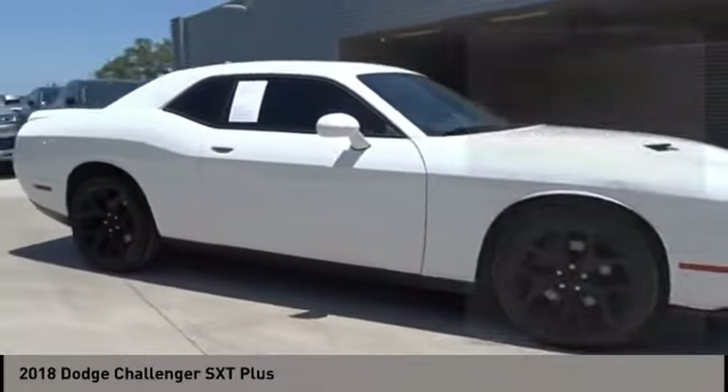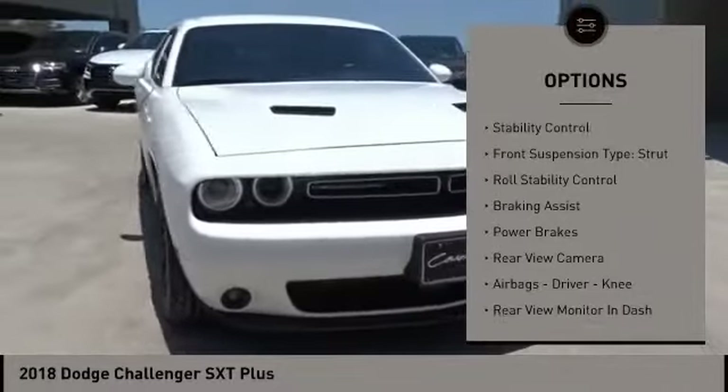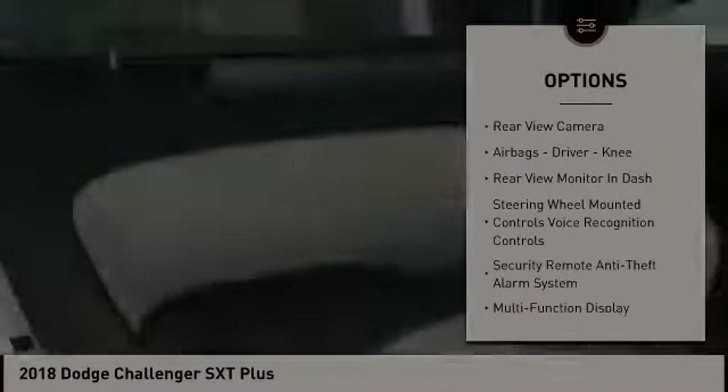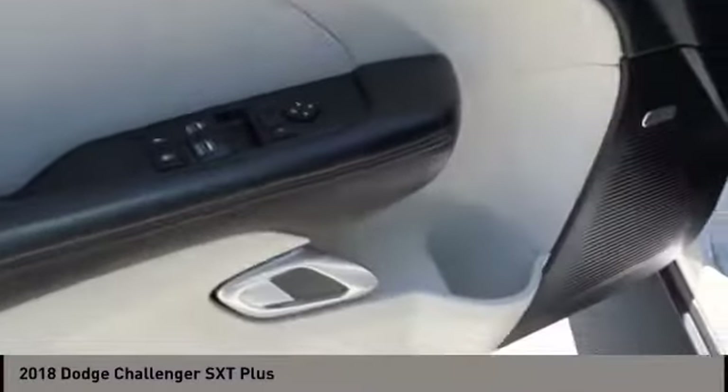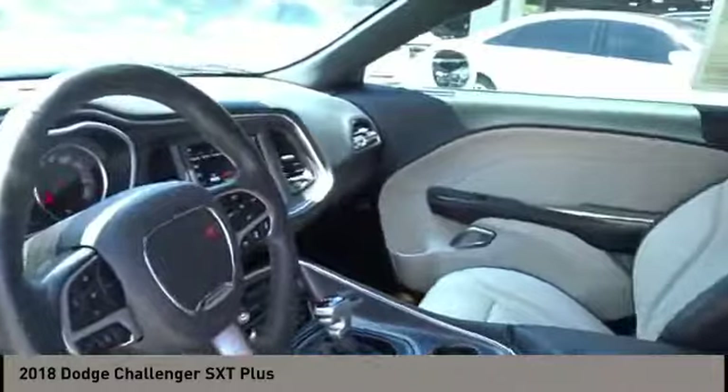Here are some of this vehicle's great options: power windows with safety reverse, front spoiler, traction control, stability control, front suspension type strut, roll stability control, braking assist, power brakes, rear view camera, airbags — driver and knee.